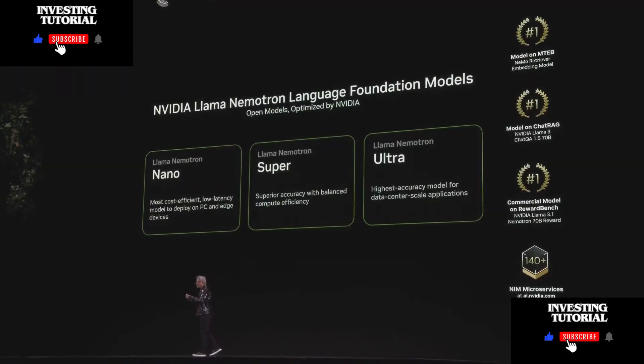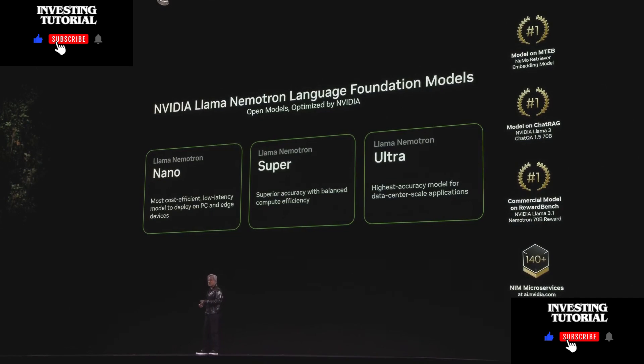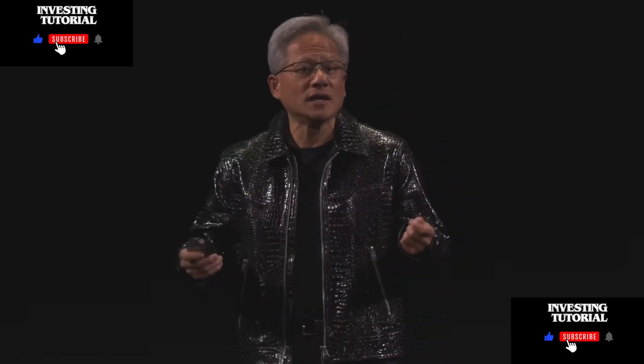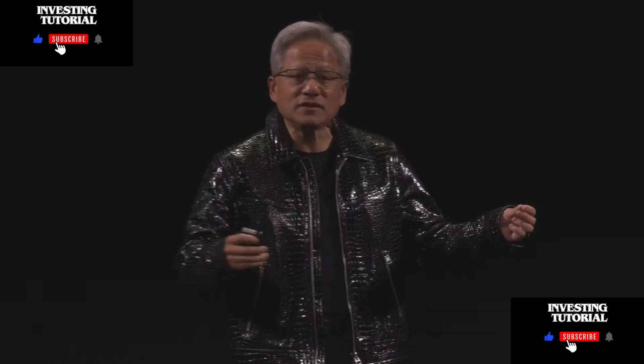We fine-tune these using our expertise and capabilities, turning them into the Llama Nemotron suite of open models. There are small ones with very fast response time — the Llama Nemotron Supers. There are mainstream versions and an ultra model. The ultra model can serve as a teacher model, reward model, evaluator, and judge for other models, providing feedback and knowledge distillation. All of this is now available online.